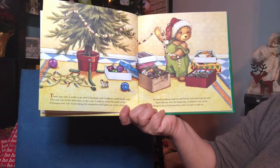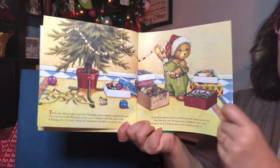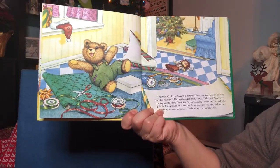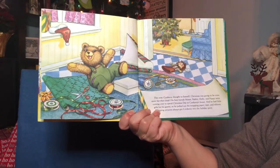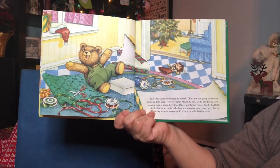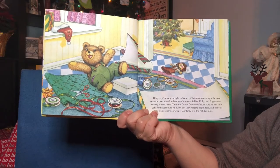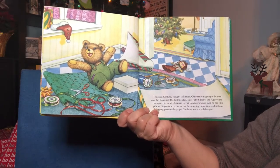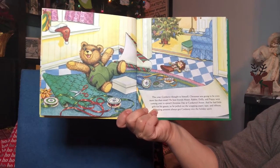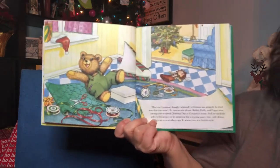Corduroy's list of fun things to do at Christmastime went on and on. This year, Corduroy thought to himself, Christmas is going to be even more fun than usual. His best friends — Mouse, Rabbit, Dolly, and Puppy — were coming over to spend Christmas Day at Corduroy's house. He had little gifts for every one of his guests, so he pulled out the wrapping paper, tape, and ribbons. Wrapping presents always got Corduroy into the holiday spirit.